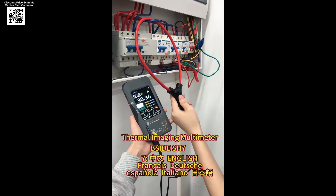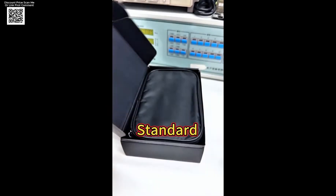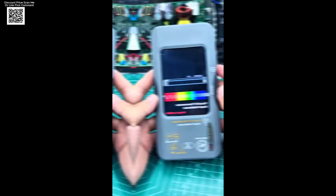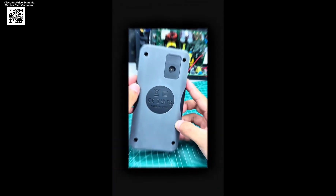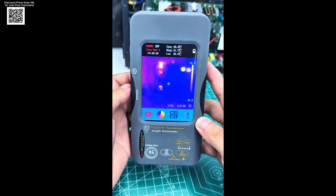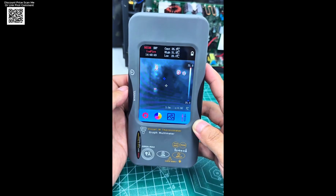But that's not all. The built-in 320x320 thermal imaging sensor detects temperatures from minus 20°C to 550°C, highlighting hot spots, loose connections, or hidden leaks with real-time alerts and 15 color palettes. The 3.98-inch touchscreen with an 8-language interface makes operation smooth and intuitive.